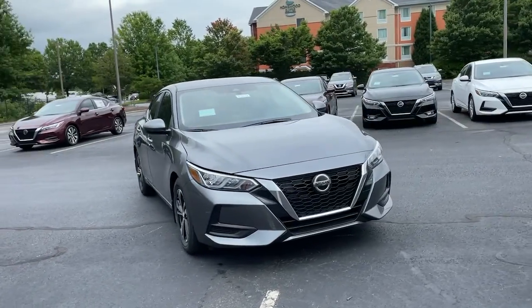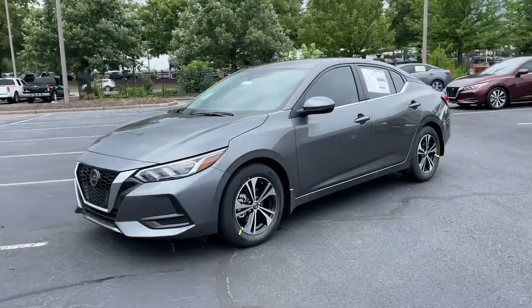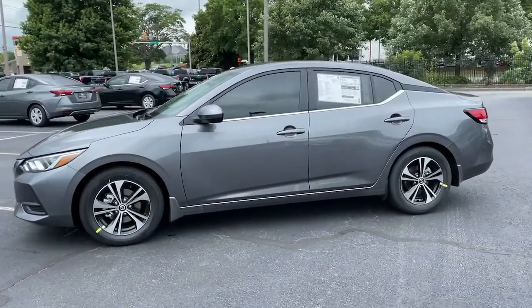Get a feel for the 2021 Nissan Sentra. This roomy Sentra makes your daily drive fun, comfortable, and convenient.